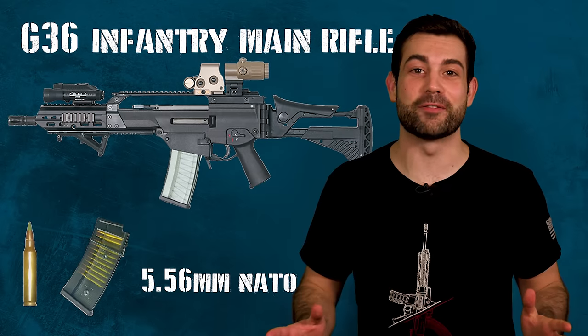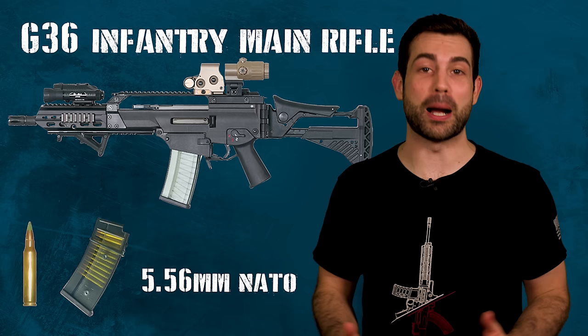The G36 is the German infantry's main battle rifle, and it's one of the most requested weapons we get on here, probably because of the massive scandal about whether or not it melts after automatic fire.